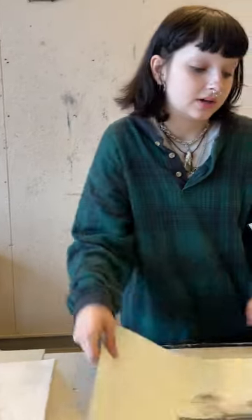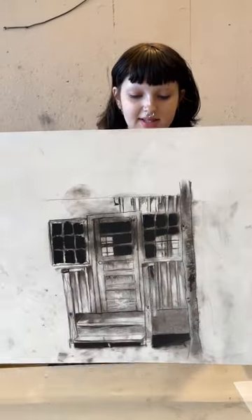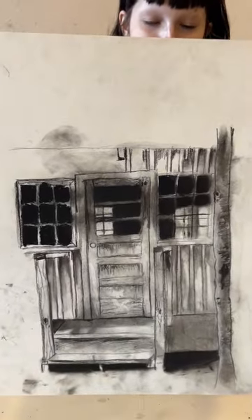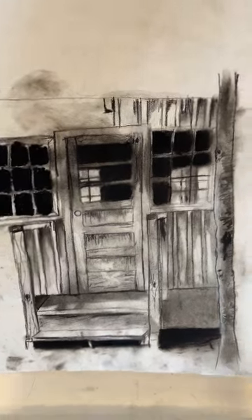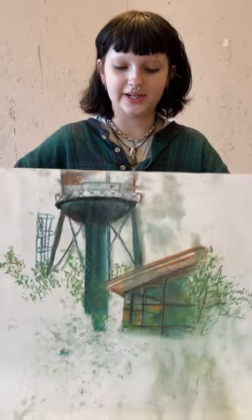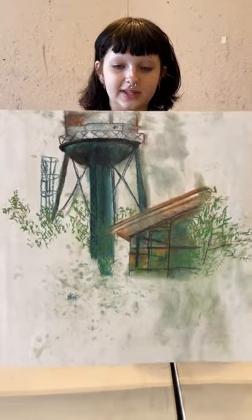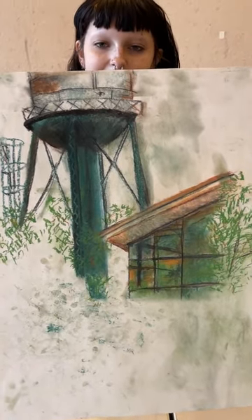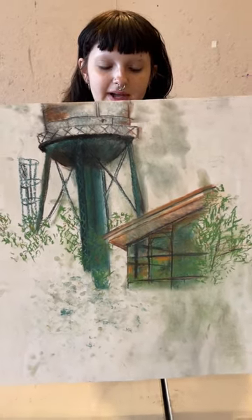This next one is charcoal on paper. It is a cabin behind the art building. And then pastel on paper — it's a drawing of the exterior of the Interlochen Art Center and the water tower behind it.